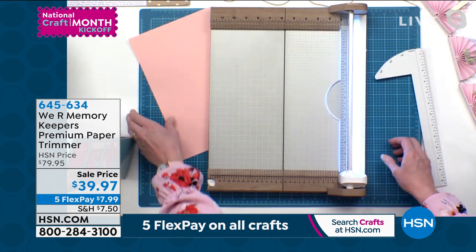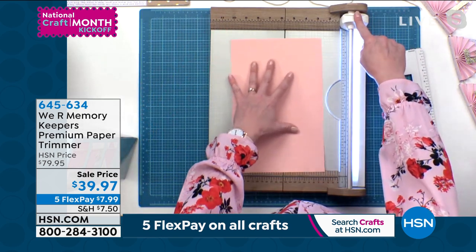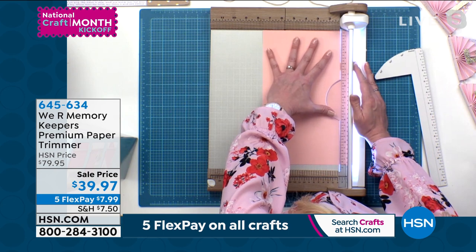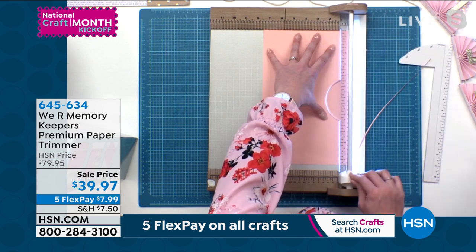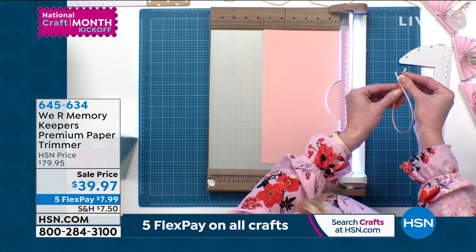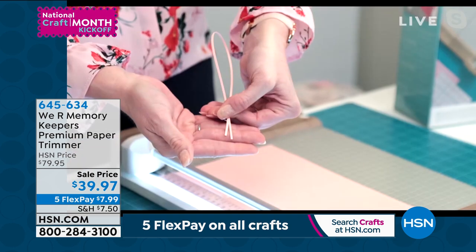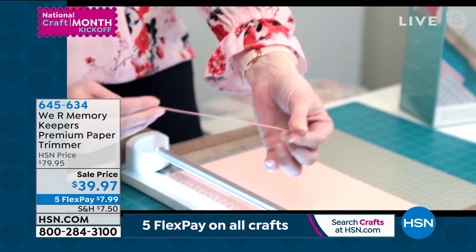One thing I love about this trimmer is it's a self-sharpening blade, but it's also replaceable so you can get additional ones. I'm going to show you how accurate this is — I'm going to slide, and this is probably an eighth of an inch, maybe even a sixteenth of an inch. Look at those ends — they are exactly the same size. That's perfectly even. You get such accuracy with this trimmer.